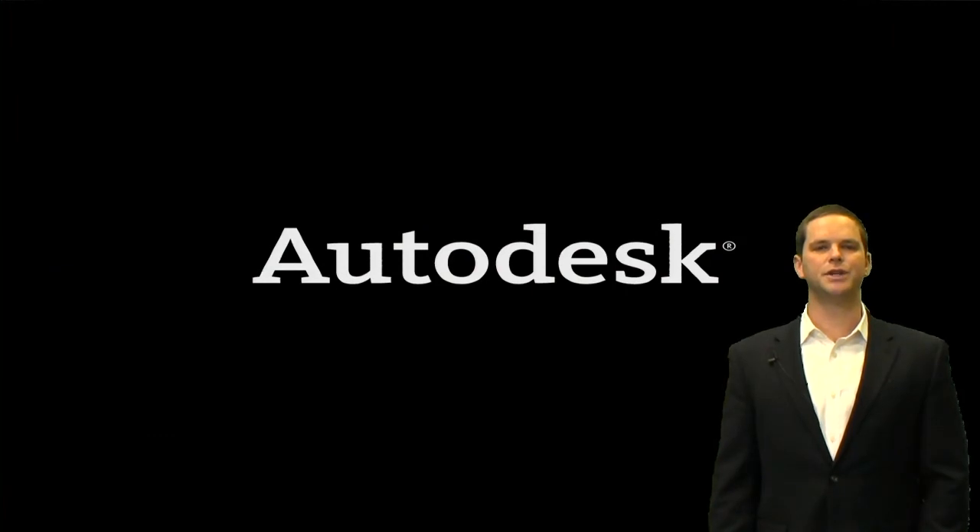Again, I'm Parker Wright with the Autodesk Simulation Team. I appreciate your time in this episode. Hope this was informative for you, and I encourage you — if you have any questions — to reach out to your Autodesk or value added reseller representative today. Thank you.